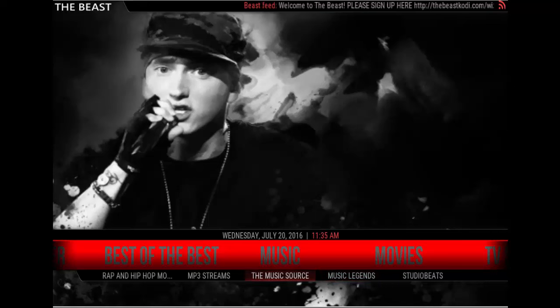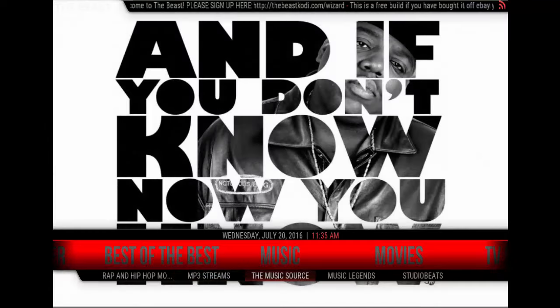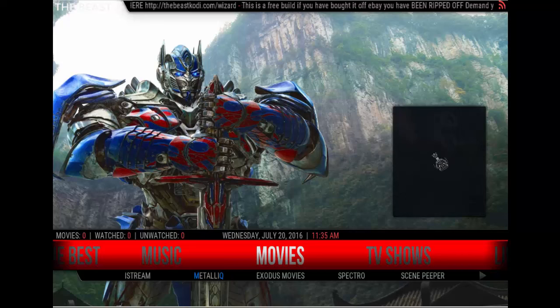Then you have the music section. You have Rap and Hip Hop Movies, MP3 Streams, The Music Source, Music Legends, and Studio Beats. And back to the movies.